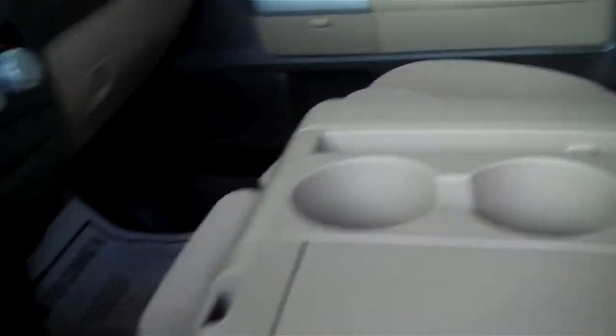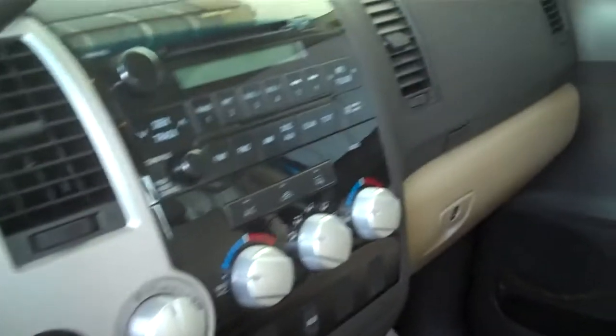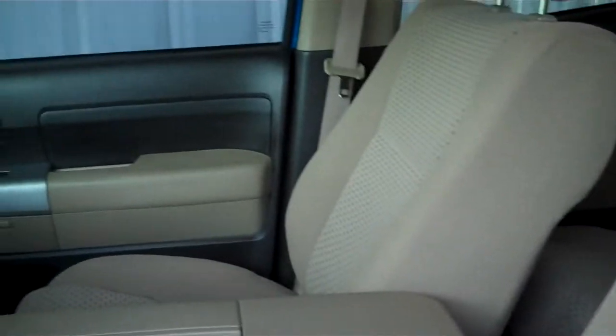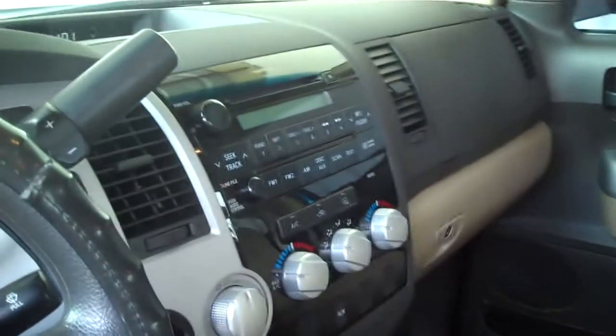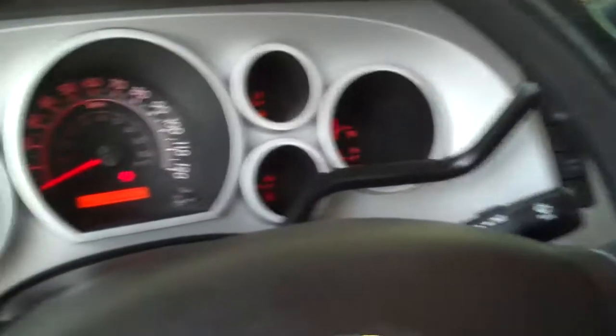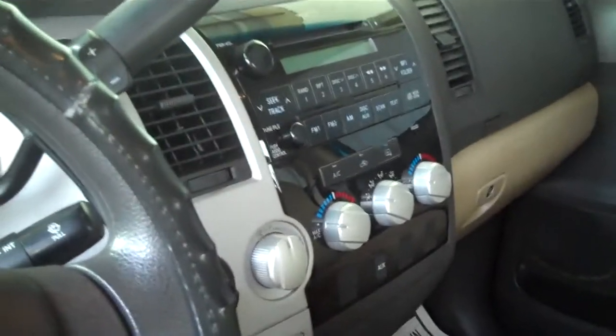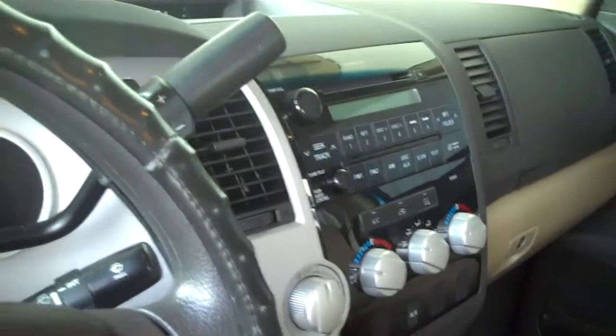Real, real nice truck here — excellent shape. If you guys would like more information on this 2007 Toyota Tundra, please visit our website at www.RoundtreeMooreToyota.com, or please call John Rhody at 386-755-0631. You can also visit us on Facebook. Thanks a lot for watching the video.